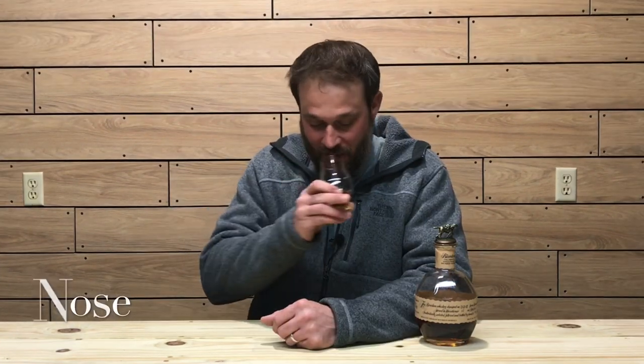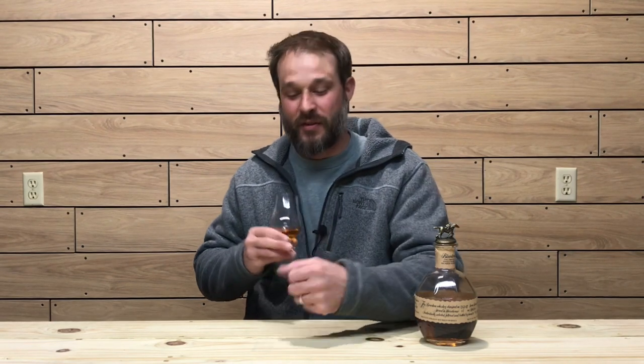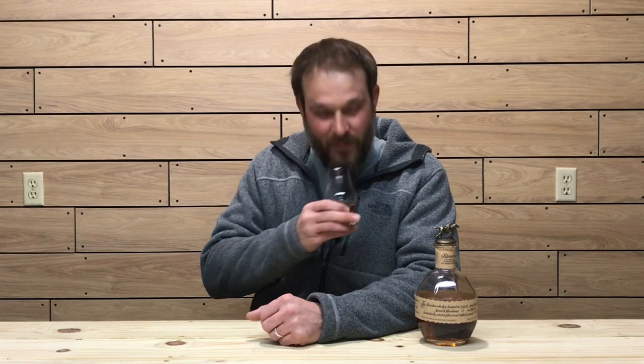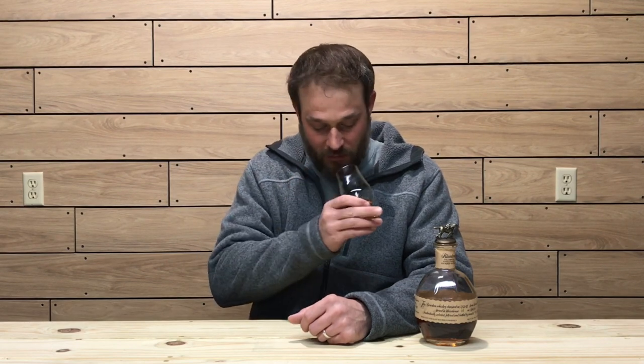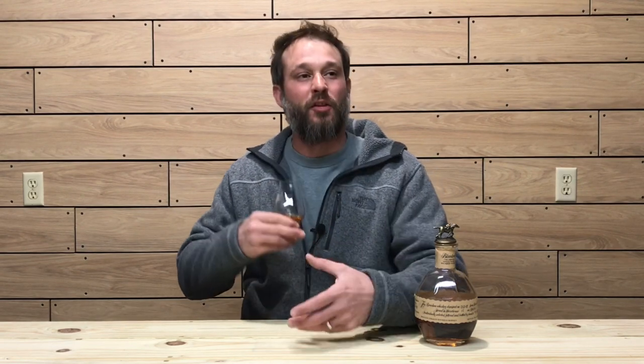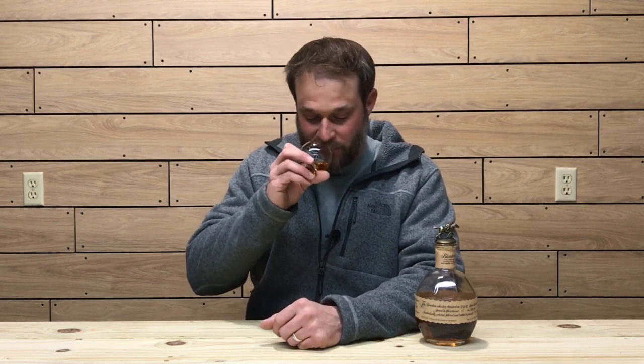Let's get into the nose. Caramel and vanilla right away. A little bit of citrus. Nutmeg. A little bit of baking spice — clove. It also has a little bit of a floral scent, and a soft, nice, approachable oat note. The nose on this whiskey is very approachable — mainly caramel and vanilla, a little bit of clove, floral scents that are not overwhelming, and a rye spice or baking spice character.